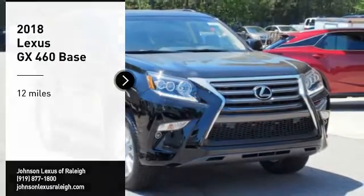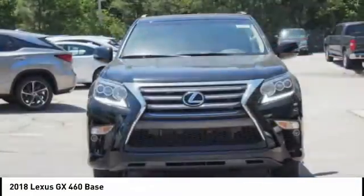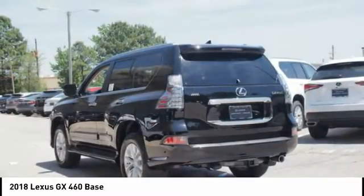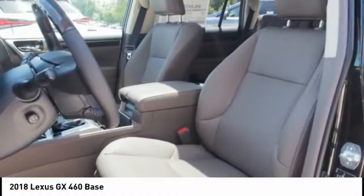Stop by and take a look at the 2018 GX460. This 7-passenger utility vehicle is more powerful, capable, and versatile than ever before. Visionary in every sense of the word, the GX460 boasts one of the tightest turning circles in its class.